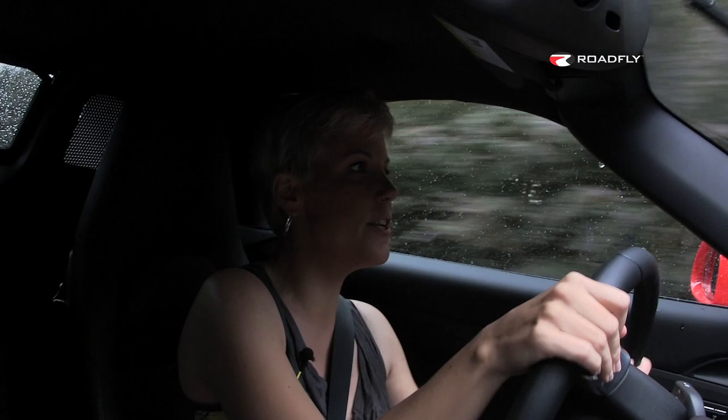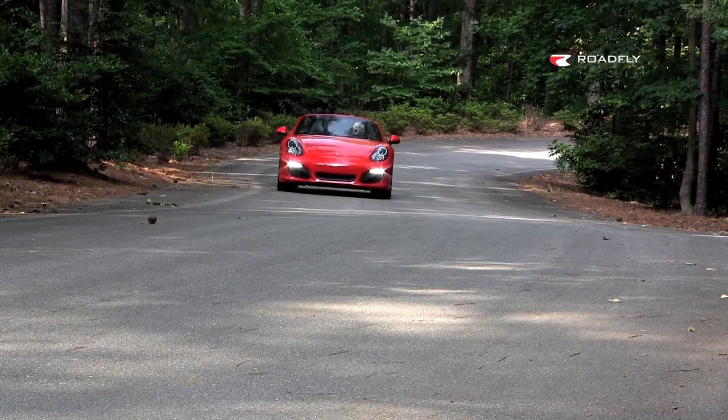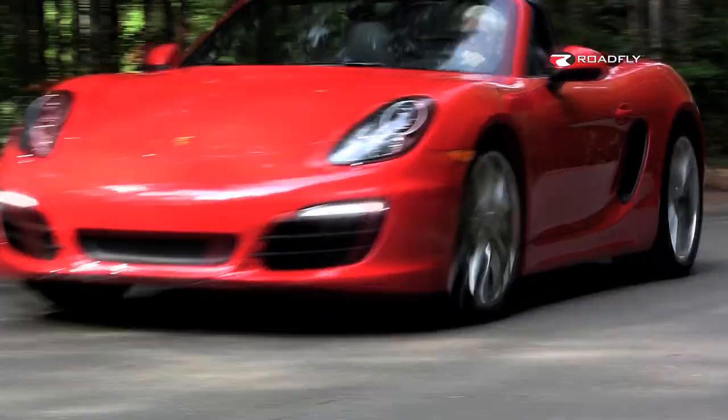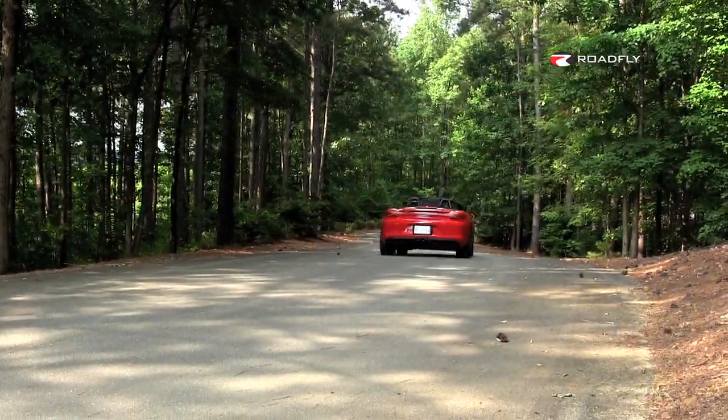What that means is you're really going to be able to throw it through some curves, which we can do right now even in the rain. I feel very confident that this car is really going to stick it. I am in this rear-wheel drive sports car and it is raining a little bit. The roads are a little slick, but honestly, I'm not sliding around at all. Granted, I'm not going too fast, but it's great fun.